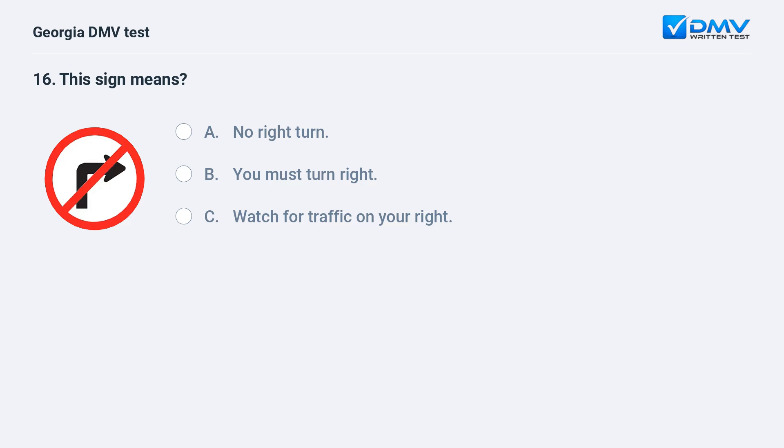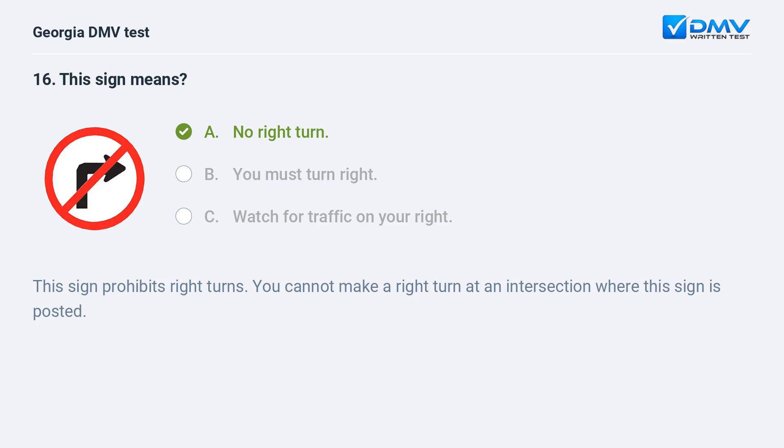This sign means no right turn. This sign prohibits right turns. You cannot make a right turn at an intersection where this sign is posted.